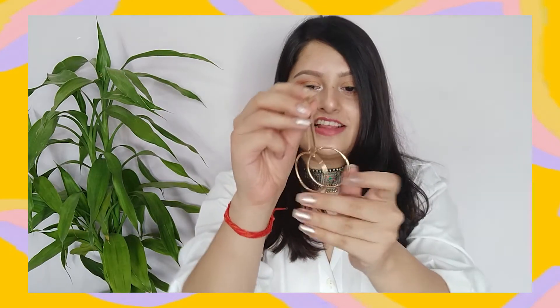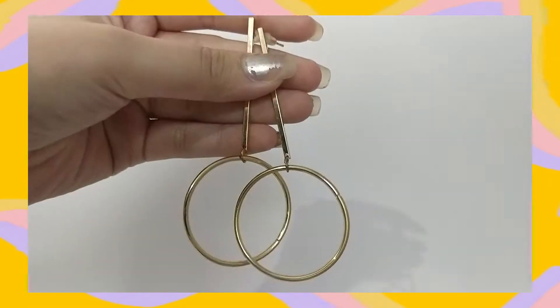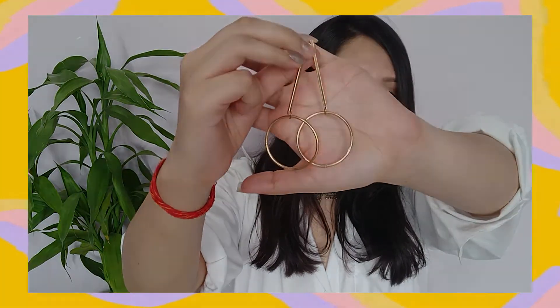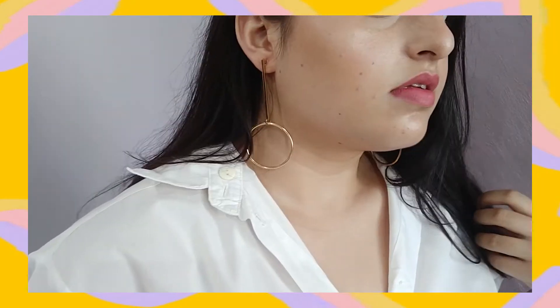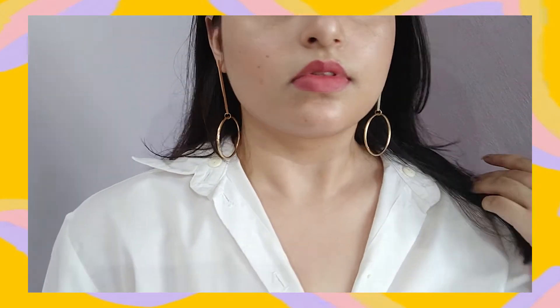These are the last pair of earrings — they are hoops dangling on golden bars. They're very nice and very pretty, and I have used these a couple of times. Again, very lightweight and very comfortable to wear, unlike the leopard ones which I cannot wear at all.